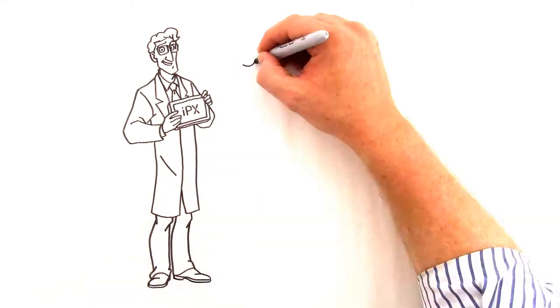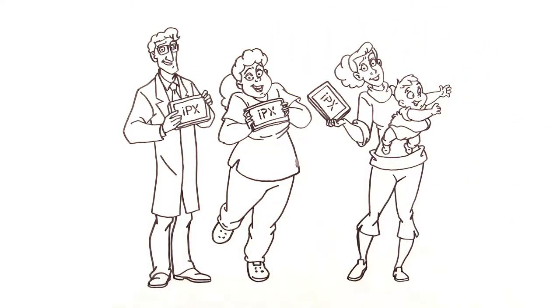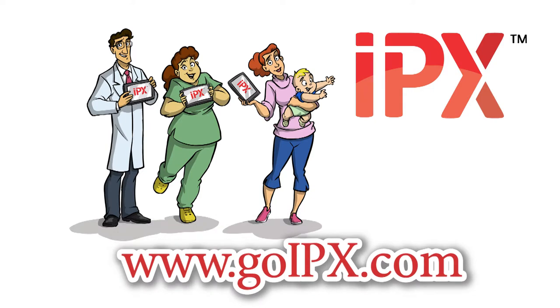IPX is today's premier patient interactive technology. And did I mention it's incredibly affordable? I suggest you don't go back to the olden days, even if it was just yesterday. Go IPX!